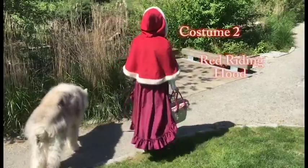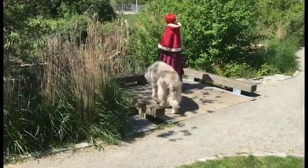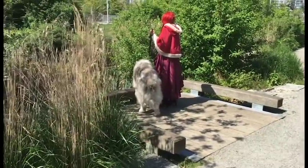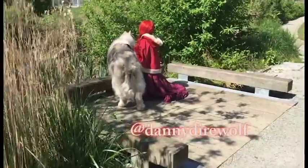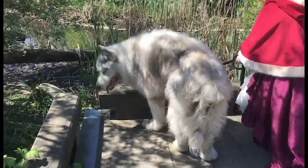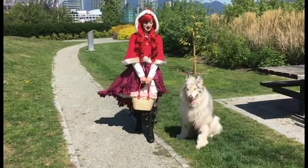Next we have Little Red Riding Hood and this is probably the costume Danny and I will be wearing on Halloween. We are going to Yaletown for trick or treating so if you want to know when we'll be there just follow Danny on his Instagram which is Danny Direwolf. We're not actually going for the candy, we're just going to get Danny lots of pats and love. So that will be really fun, and you guys know how much Danny adores his pats.